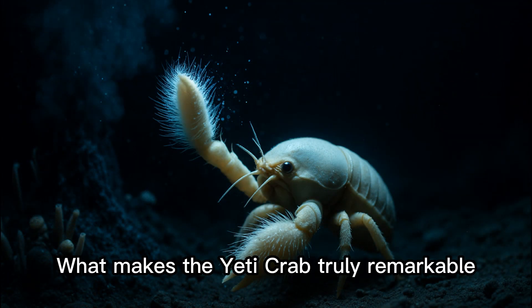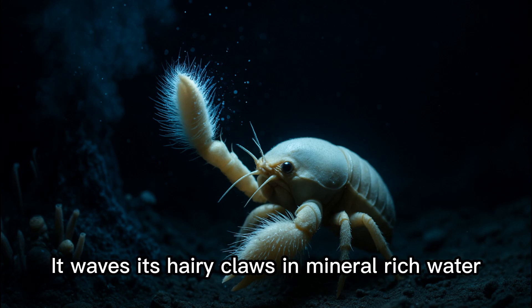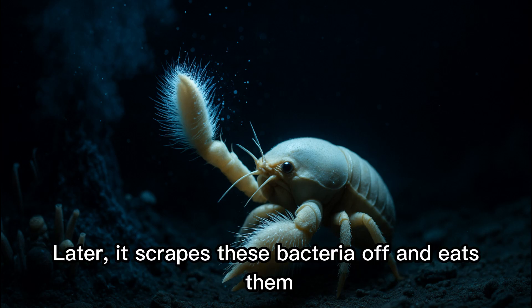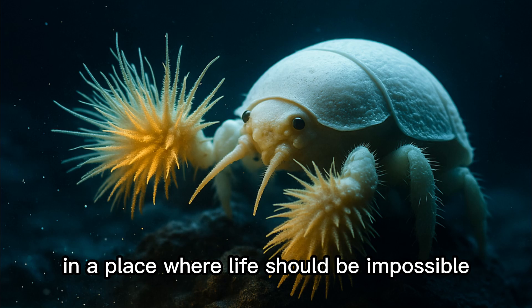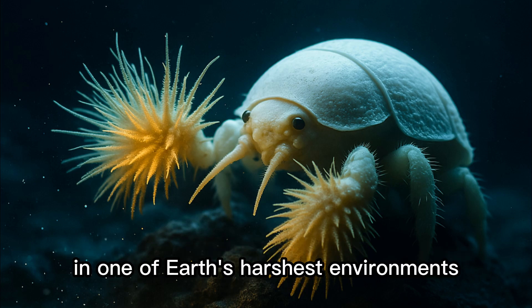What makes the Yeti Crab truly remarkable is its farming strategy. It waves its hairy claws in mineral-rich water, allowing bacteria to grow on them. Later, it scrapes these bacteria off and eats them. It is both farmer and harvester, cultivating food in a place where life should be impossible. This strange adaptation reveals evolution's creativity in one of Earth's harshest environments.